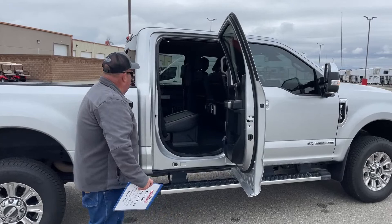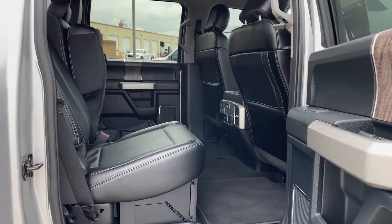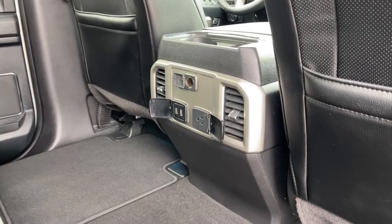As we take a look at the console, you can see various charging ports. In addition, right there are the vents that blow both hot and cool air into the back seat.